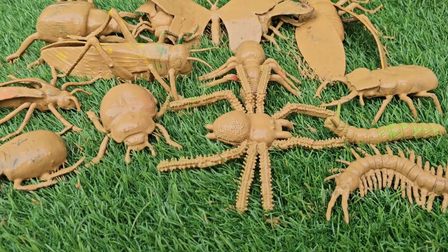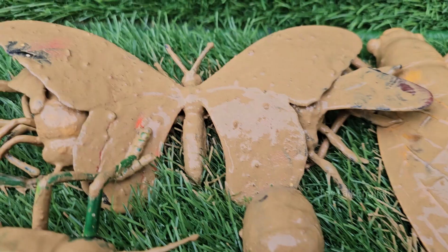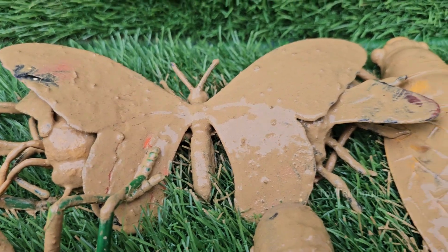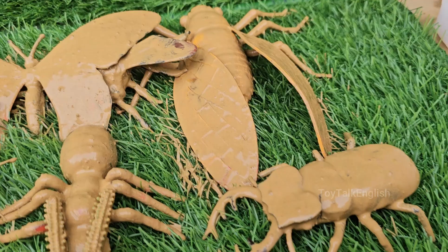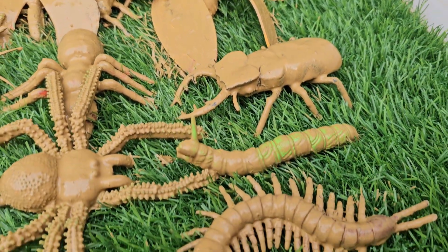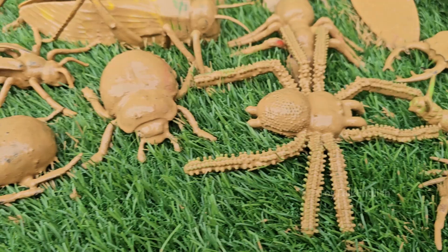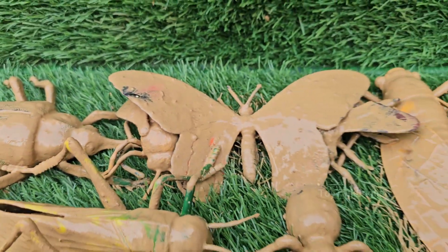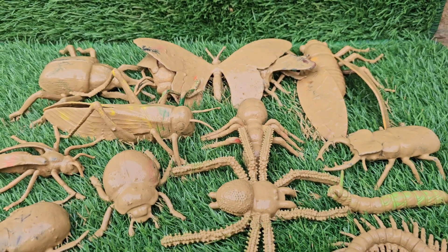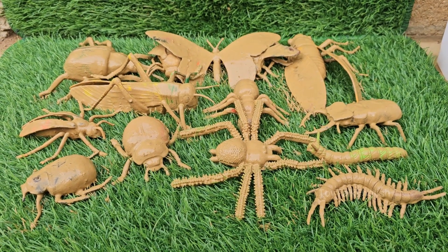Step into a hidden world that exists right beneath our feet and all around us. The Secret Life of Bugs is a magical adventure designed for curious young minds to explore the fascinating universe of little insects and tiny bugs. Through vibrant visuals and playful storytelling, we'll lift up stones, peek under leaves, and journey into the grass to meet an incredible cast of six-legged characters.